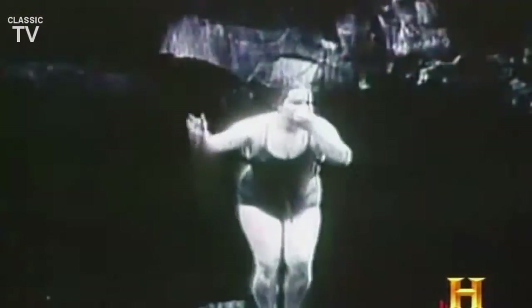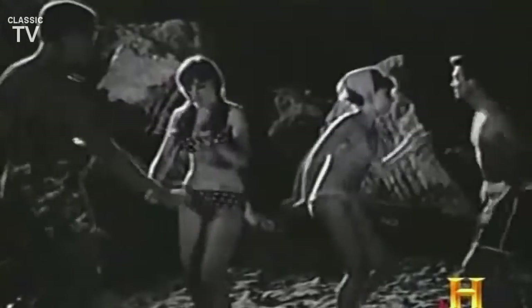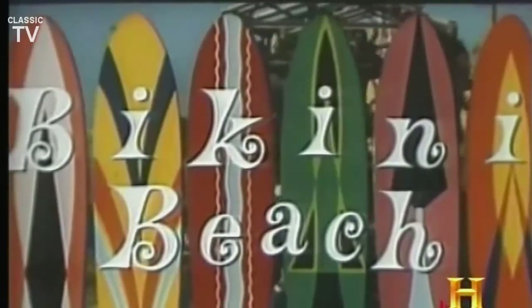Then, after World War II, a bombshell. Named after the Bikini Atoll, an atomic test site in the Pacific Islands, the navel-baring bikini shocked everyone when it was introduced in 1946. So much so that it wasn't until the youth explosion of the 60s that those barely visible swimsuits were popping up everywhere.